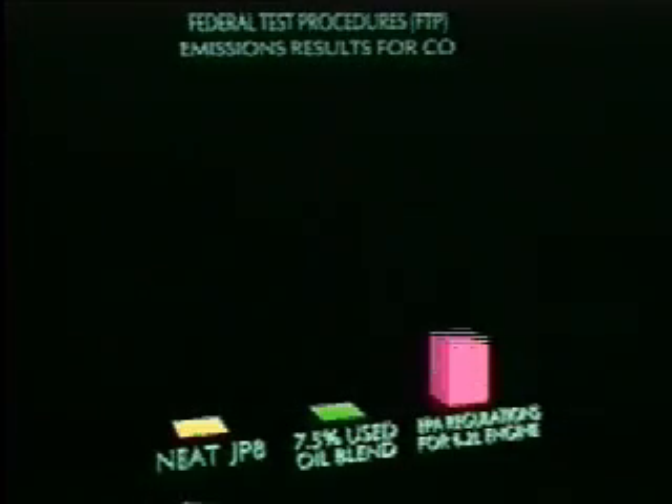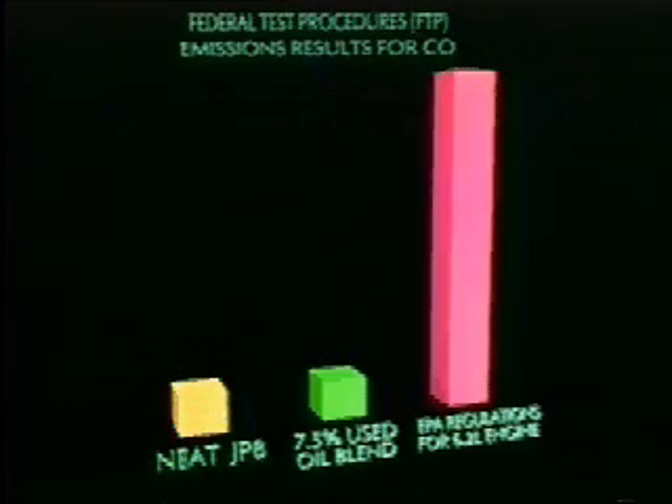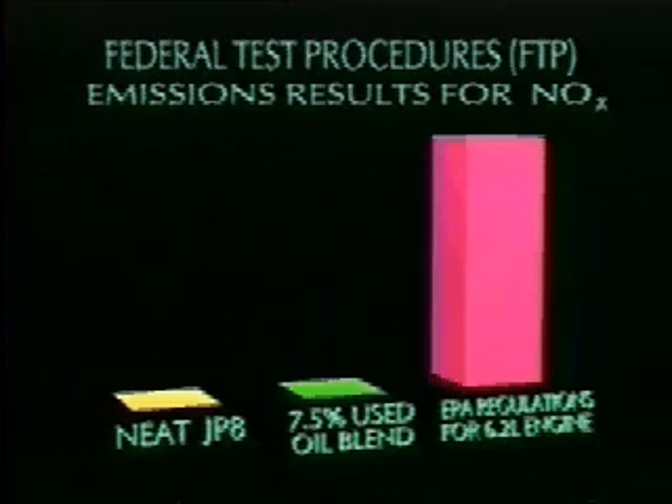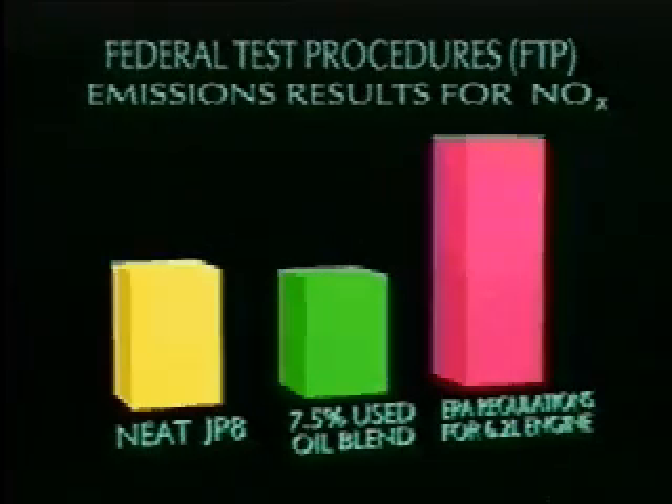EPA allows 15.5 grams carbon monoxide. Under tests, both the Blend and the Neat JP-8 produced only 1.8 grams. EPA allows 6 grams NOx emissions. The Blend produced 2.8 grams, less than produced by Neat JP-8 at 3.1 grams.